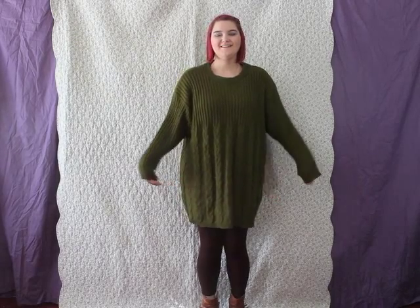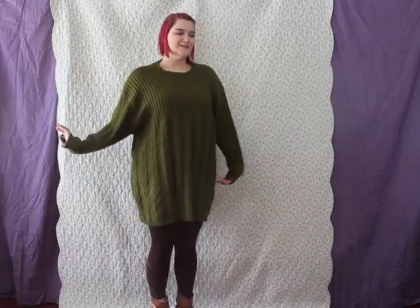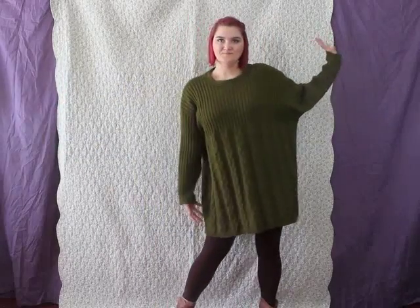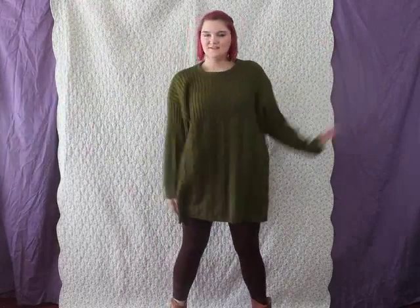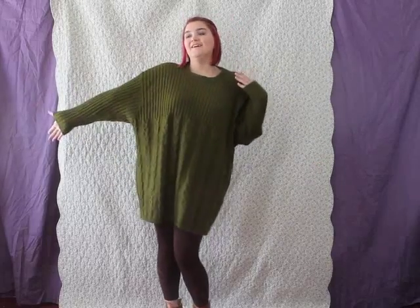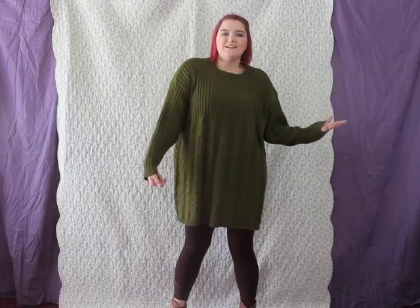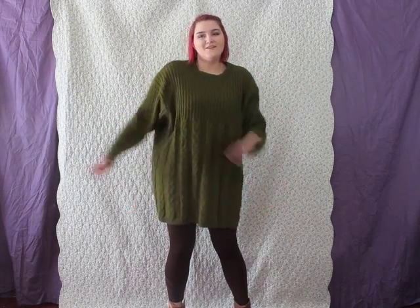Hello everyone! It's Colleen and this is going to be an outfit of the day. I really wanted to do an outfit of the day outside in the snow with my new snow pants that I got from Salvation Army, but I cannot find them and I can't really do anything without them out there.